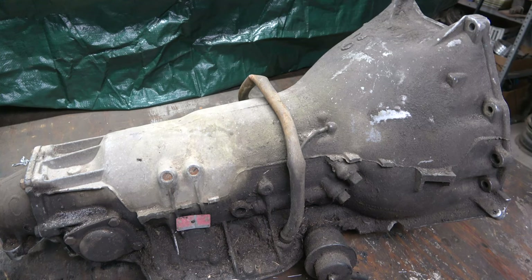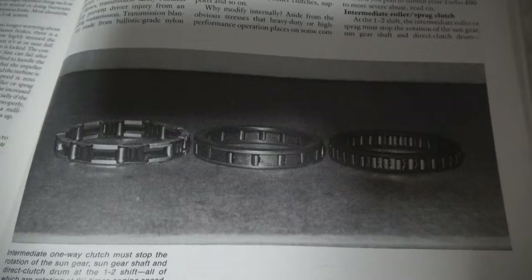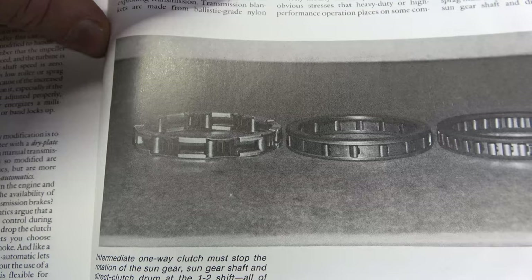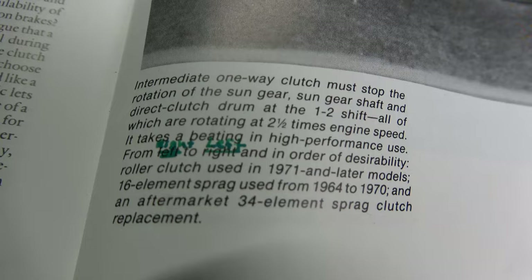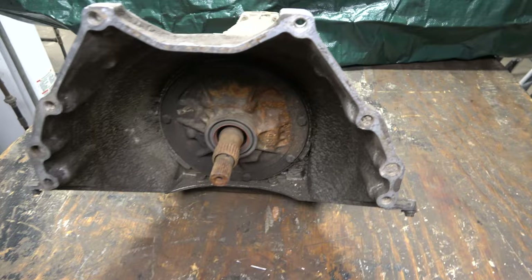I'm getting ready to rebuild this, and I don't think I'm going to put a rebuild video out on it — I've got a couple out already, and I'll put a link in the description below. What I want to determine is if the intermediate clutch drum is set up for a roller clutch or a sprague. Roller clutches are on the left, the middle is a 16-element sprague, and on the right is a 34-element sprague. You need a different race for the sprague versus the roller clutch. I'm hoping this has a sprague, because I'm going to put the 34-element sprague in it.